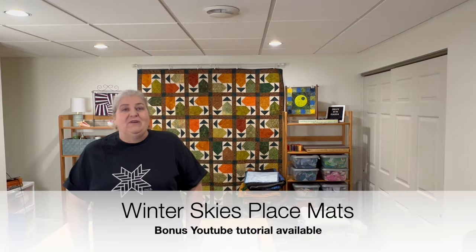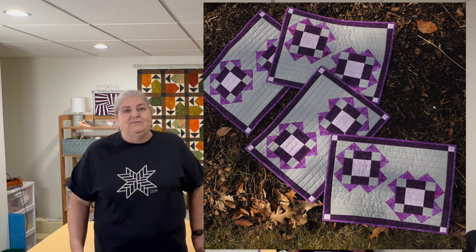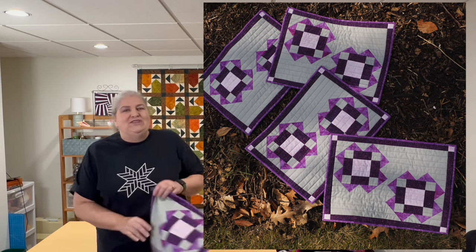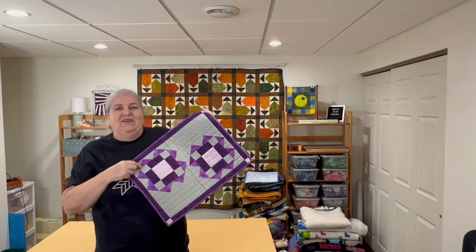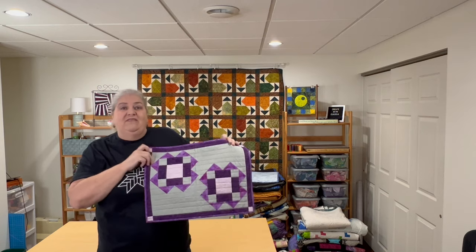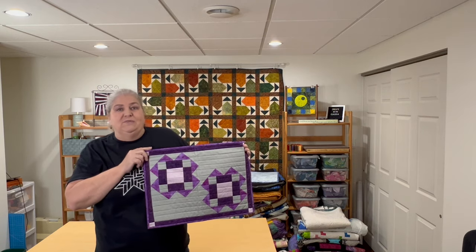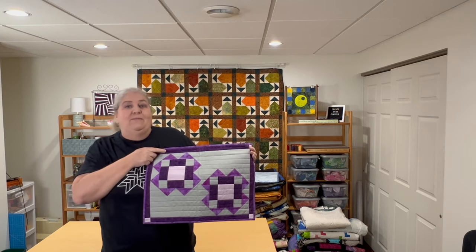So for my first challenge — the very first one in January of 2021 — it was a free challenge and I decided to make some placemats. I wasn't quite sure what to do since I was new to the program, so I decided to keep it a little small. I came up with this design. These are really easy to do, and most of these have tutorials. There's a link in my video description.